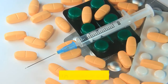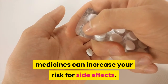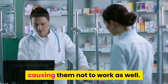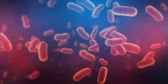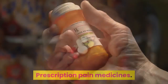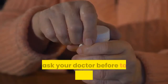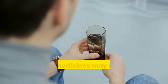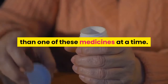Can OTC antidiarrheal medicines cause problems with other medicines I take? Taking certain medicines with antidiarrheal medicines can increase your risk for side effects. Bismuth subsalicylate may also affect some medicines, causing them not to work as well. Ask your doctor before taking loperamide or bismuth subsalicylate if you also take pain relievers or cold medicines, as these medicines may contain aspirin, which is a salicylate — you may get too much salicylate if you take more than one of these medicines at a time.